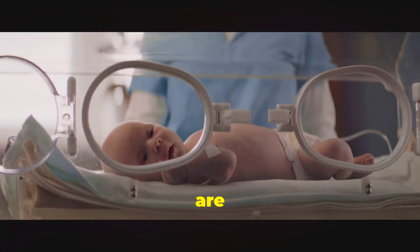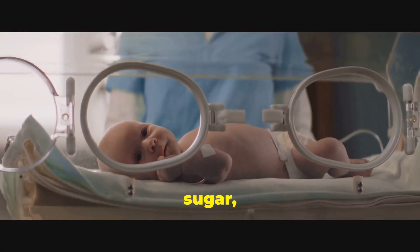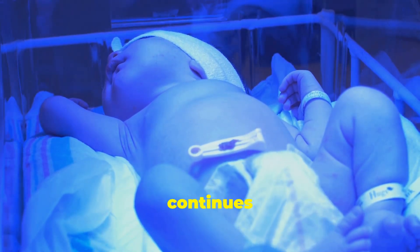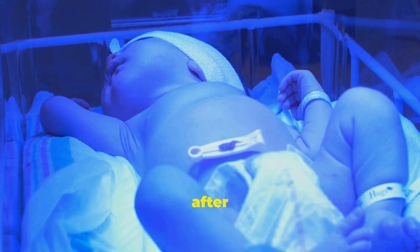Babies born to mothers with diabetes are also at higher risk for low blood sugar, or hypoglycemia, after birth. This occurs because the baby's body continues to produce extra insulin even after birth.